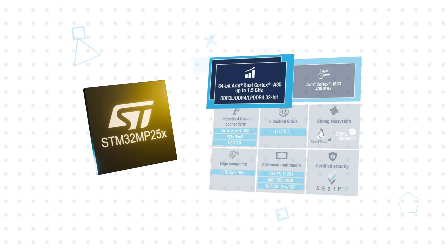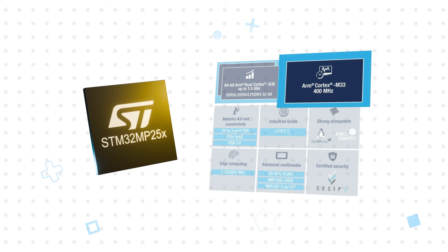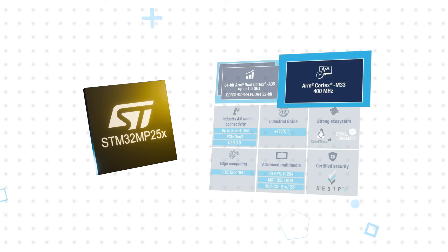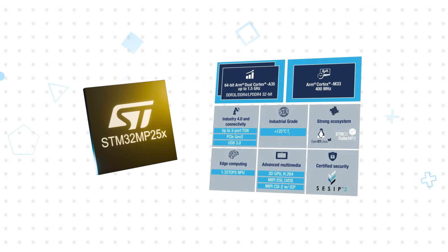The STM32MP25 features single or dual 64-bit ARM Cortex-A35 cores at up to 1.5 GHz and an ARM Cortex-M33 at 400 MHz, with flexible allocation of resources between cores. It also integrates a 1.35 TOPS NPU, extensive connectivity including up to 3 Gigabit Ethernet ports with TSN support, a 3D GPU, and other advanced multimedia capabilities.